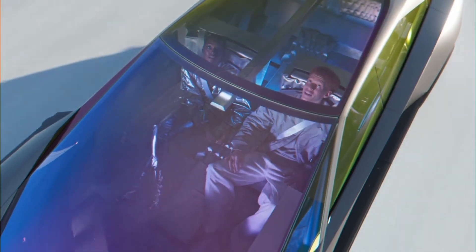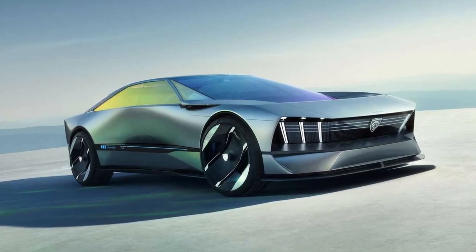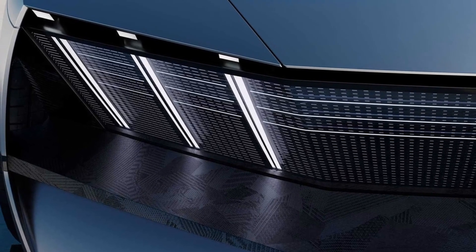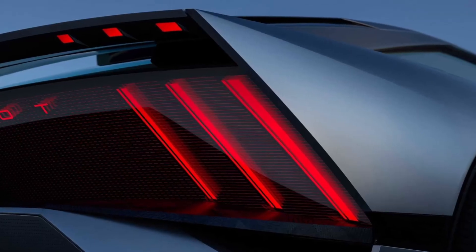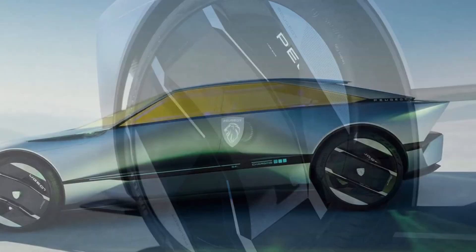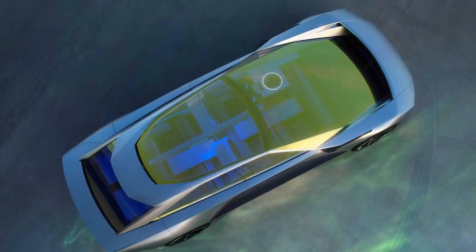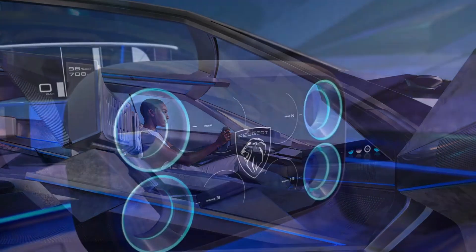Featuring immersive seating and clever storage, it can transform from a conventional cabin into a by-design living room, becoming a mobile home. The Inception Concept has an auto-drive feature for autonomous driving capabilities and introduces the HyperSquare control system, a tablet-like device for intuitive interactions. Directly in front of the driver's eyes is the digital halo cluster dashboard, which displays crucial driving data. Peugeot has set a goal of halving its carbon usage.